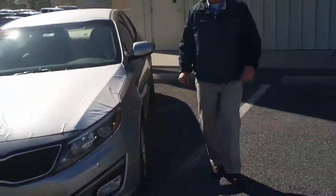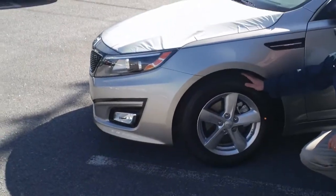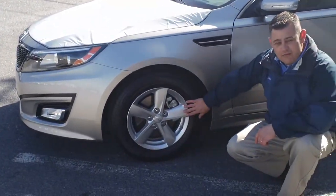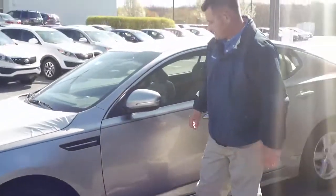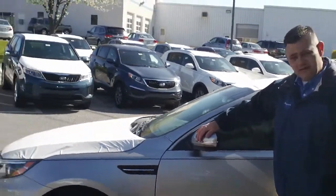Come on around with me. As you can see, the vehicle comes equipped with 16-inch tires with a sport alloy wheel. On both of your mirrors, you'll notice you have your integrated LED turn signals.